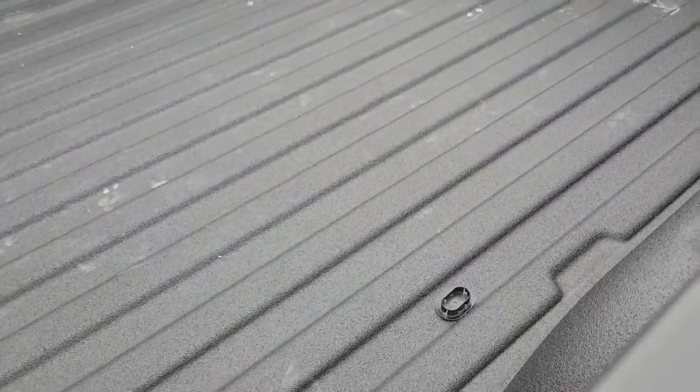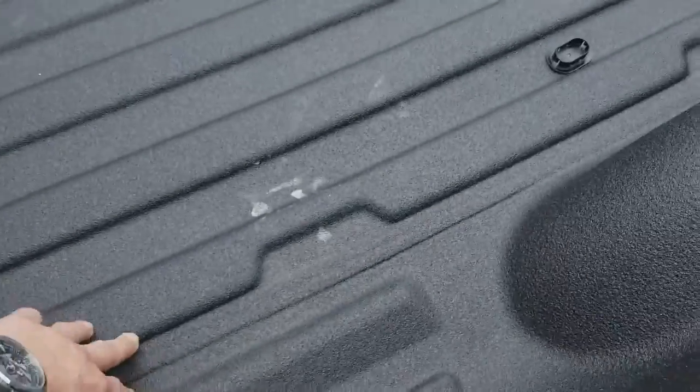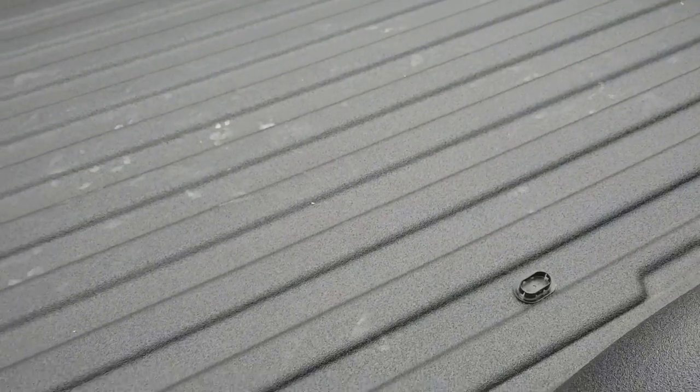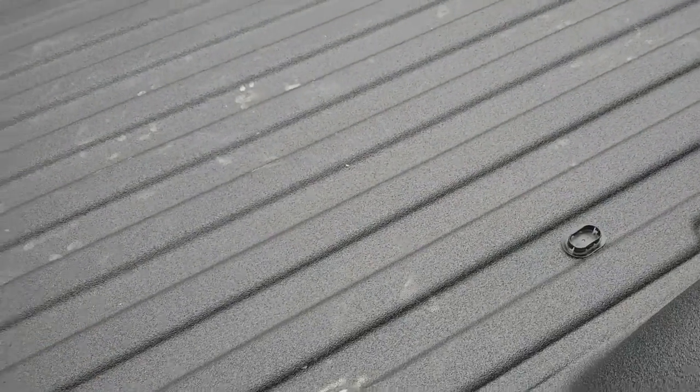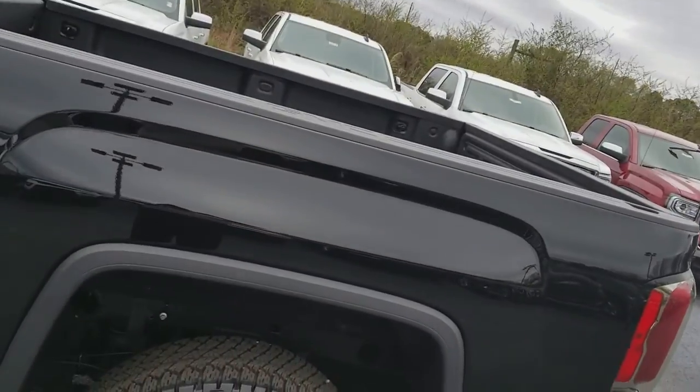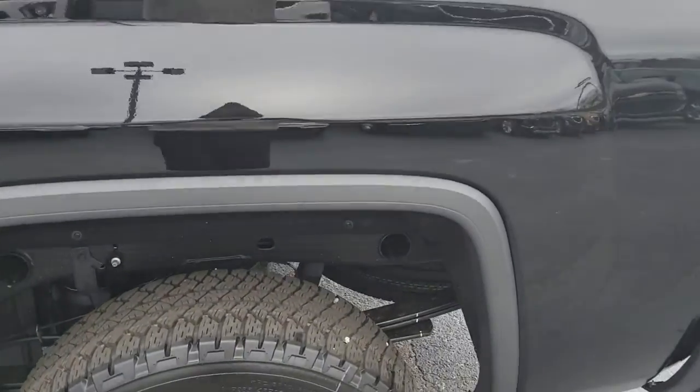Nice thing about the GMC — even the four-wheel drive, it doesn't sit up very high. See, that's my armpit right there and I can reach just fine standing flat-footed. On our competitors you've got to tippy-toe up to reach in there because they've beefed up their suspension in the back, jacked it up so they can claim more payload.